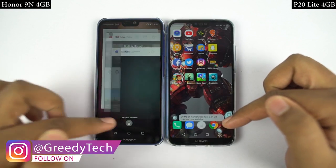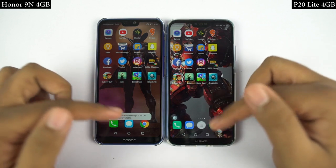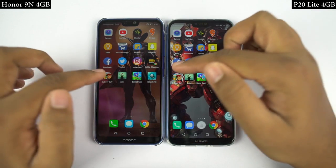Now for the final round, I will open the last 4 games on both phones once again at the same time, and you can see which phone opens the game faster.